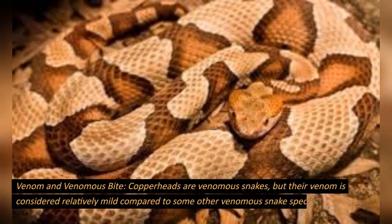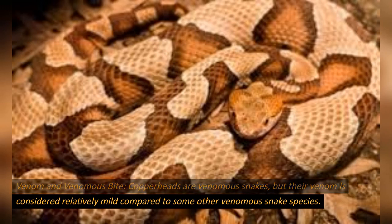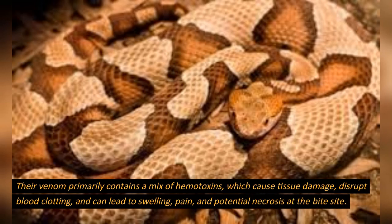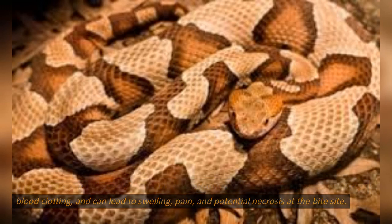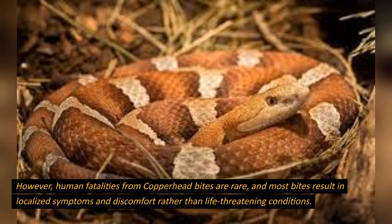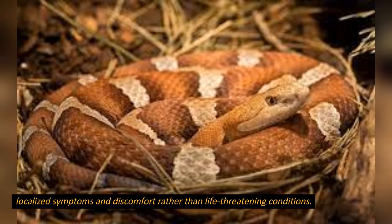Venom and venomous bite. Copperheads are venomous snakes, but their venom is considered relatively mild compared to some other venomous snake species. Their venom primarily contains a mix of hemotoxins, which cause tissue damage, disrupt blood clotting, and can lead to swelling, pain, and potential necrosis at the bite site. However, human fatalities from copperhead bites are rare, and most bites result in localized symptoms and discomfort rather than life-threatening conditions.